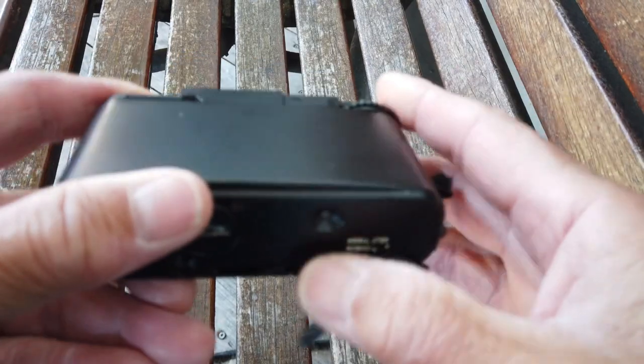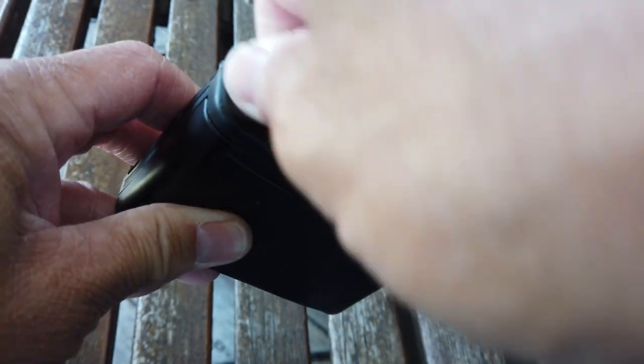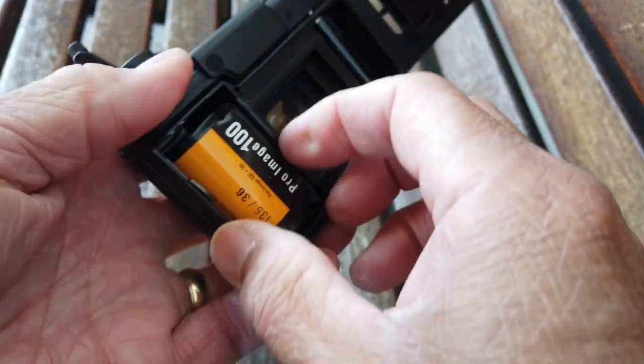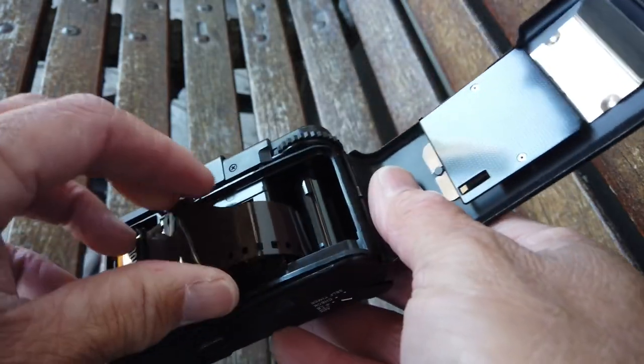Olympus sold the XA from 1979 to 1985. Ken Rockwell rated the Olympus XA and XA2 highly. He prefers the XA2, but I like the XA better.